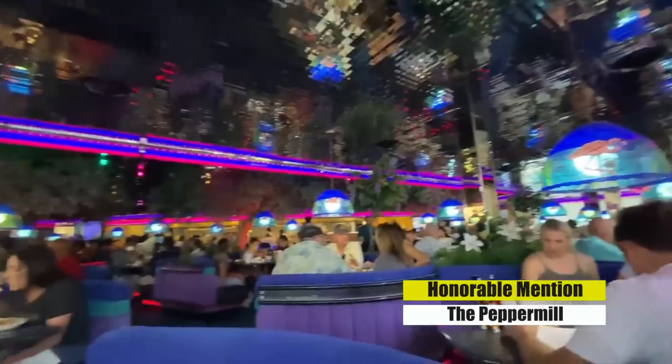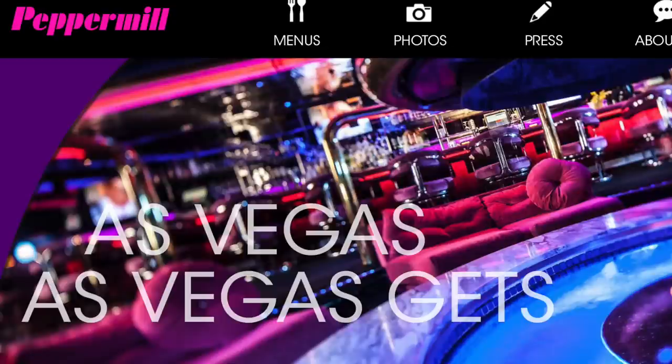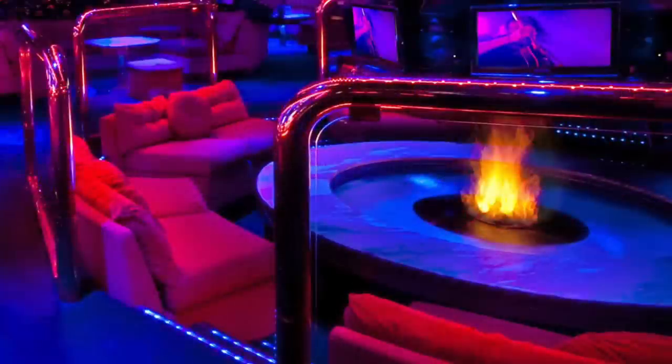Another one of our favorite vintage Las Vegas restaurants is the Peppermill. We've been there a couple of times. Again, this is not a gourmet experience whatsoever, but they have huge portions. It's really just a diner, but it's an awesome vintage Vegas feel — also featured in the movie Casino.